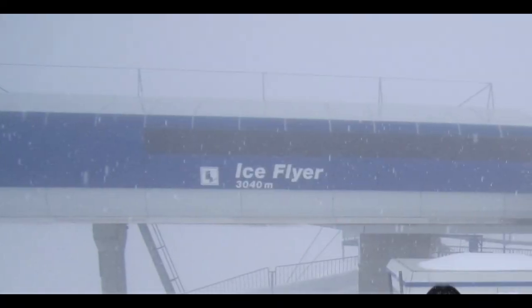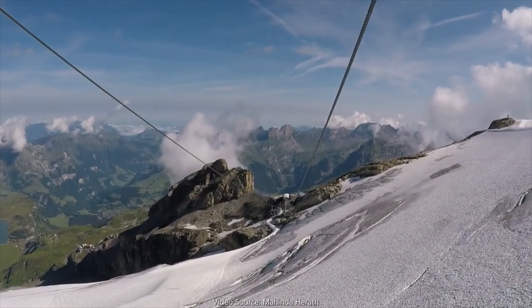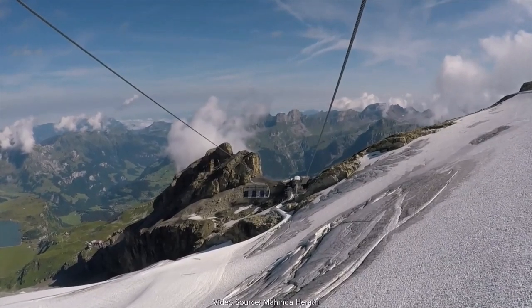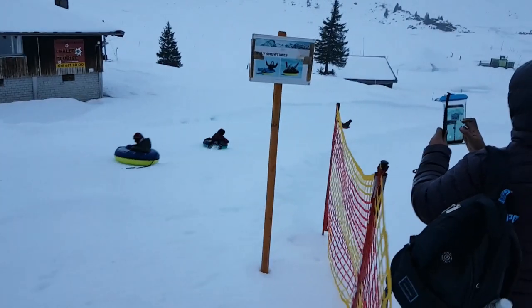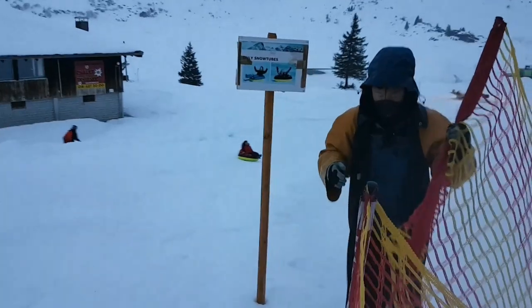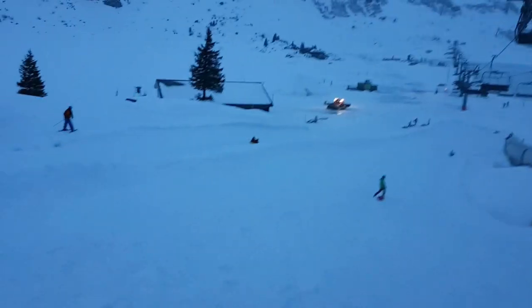From the top of Mount Titlis you can take the ice flyer which will take you to the glacier park. The snow park at Trupsey is open during winters and it offers several activities like skiing, sledging, snow tubing, zipline, and many more. Snow tubing is a super fun activity where you sit inside a tube and slide down the snow. Once you are at the bottom, there is a conveyor belt which brings you back to the top.